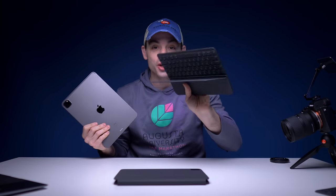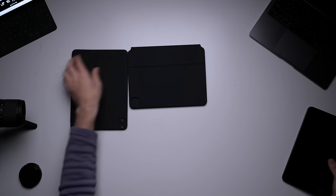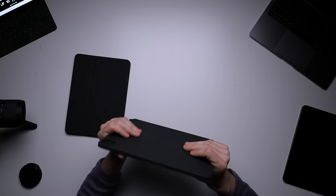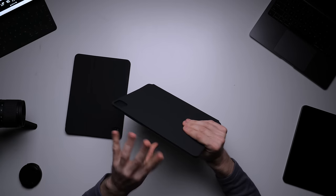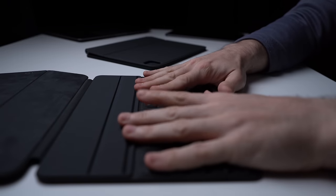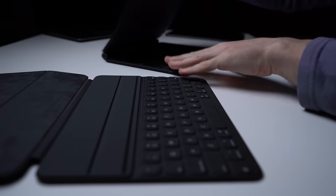The iPad Pro 2020 now has two versions of an official Apple keyboard: the standard Folio keyboard and the much more expensive Magic Keyboard. After a day of use with the Magic Keyboard, let's do some comparisons between the cheaper but usable Folio and the more expensive but much more feature-rich Magic Keyboard. Which one comes out on top? Let's find out.